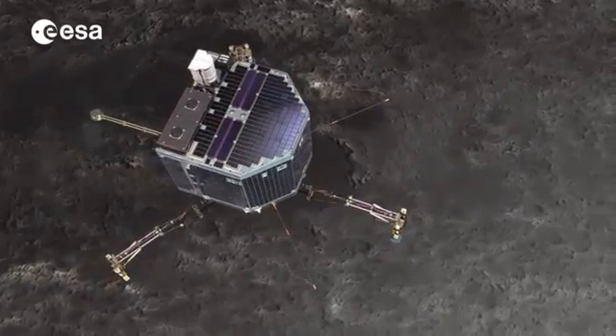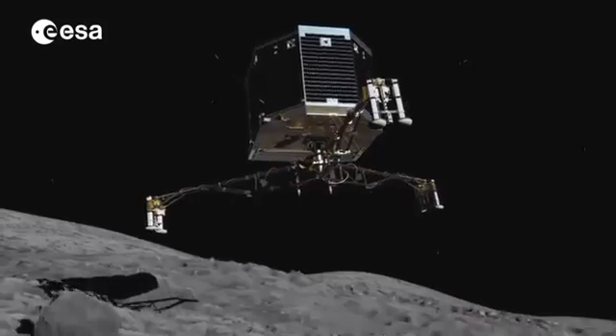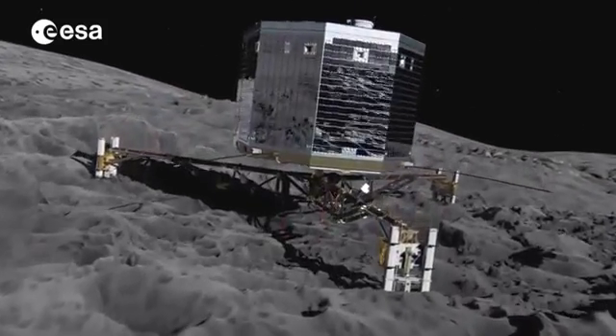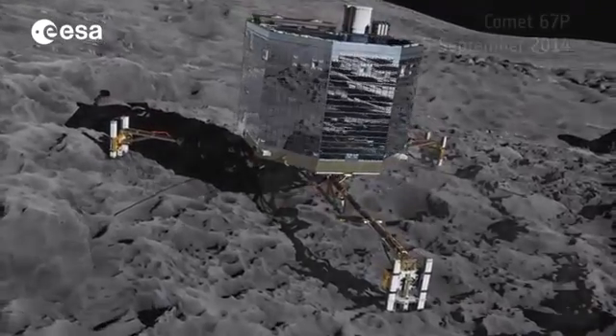Together with data from the Rosetta orbiter, the lander will provide unprecedented science and insights into our solar system. Choosing the right place to land is therefore crucial.